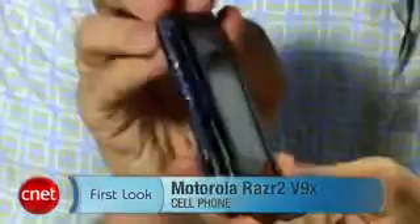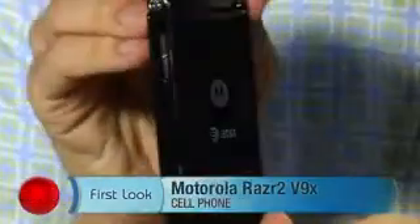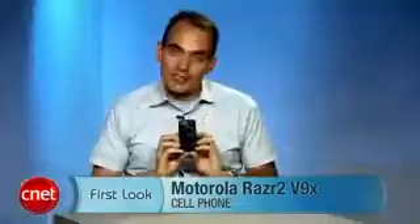Hi, I'm Kent German, senior editor here at CNN.com. Today we're going to take a first look at the Motorola Razr V9X. This is a new phone for AT&T service. You're probably saying this looks a lot like the Motorola Razr 2 V9, and there's good reason for that, because they virtually are the same phone.